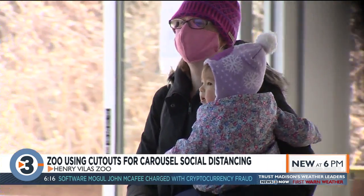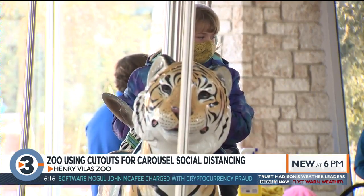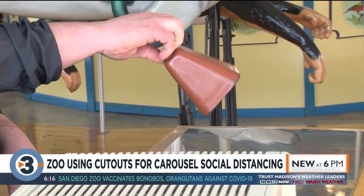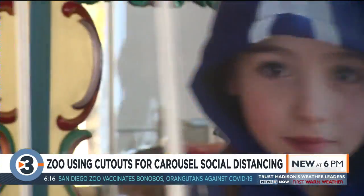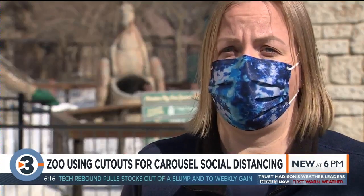This is the first time the carousel has been open since March 13th of last year, so we're very excited to see people back in the zoo and back on the carousel especially. Anyone who's watched an NFL game, an NBA game, or even our Badgers playing has seen cutouts of fans in the stands, and we thought opening the carousel this would be a fantastic way for us to socially distance.